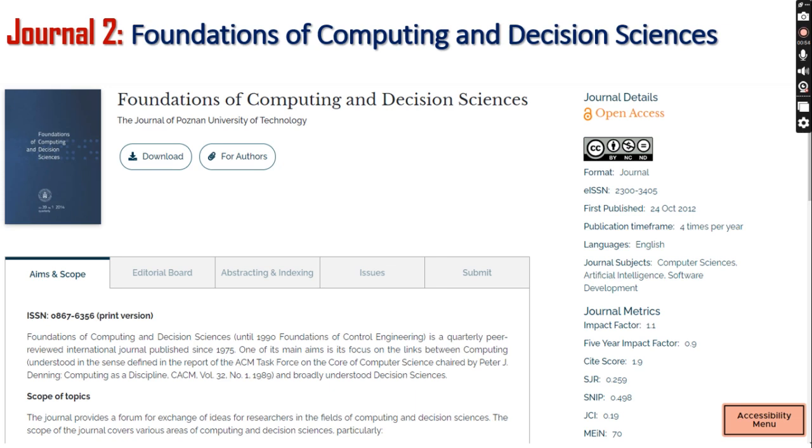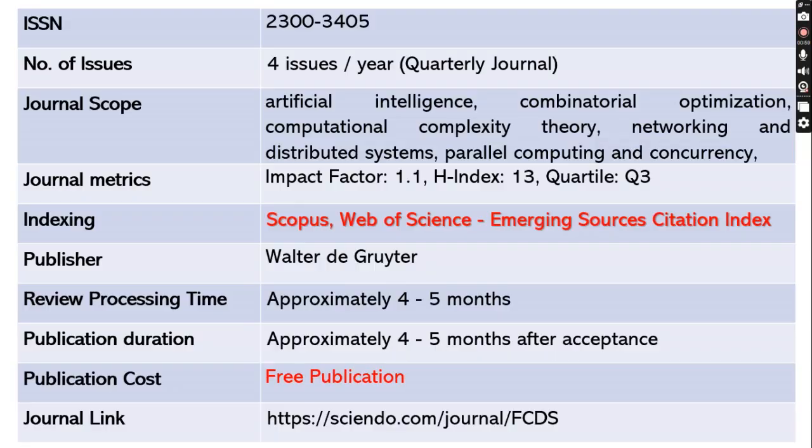The second journal is Foundations of Computing and Decision Sciences. The ISSN number is 2300-3405. This journal publishes four issues per year — it's a quarterly journal — and the scope includes various domains such as artificial intelligence, combinatorial optimizations, networking, and distributed systems, and many more. The impact factor is 1.1 with an H-index of 13, and this is a Quartile 3 journal.